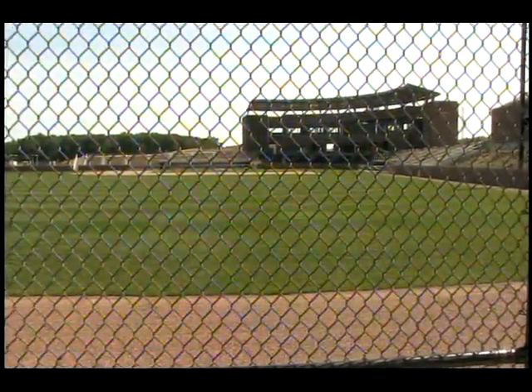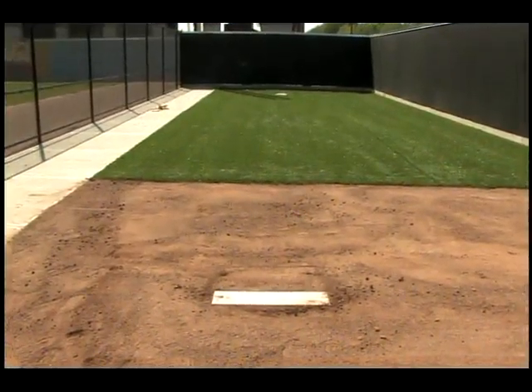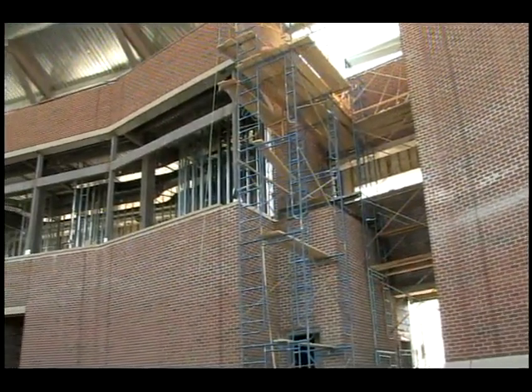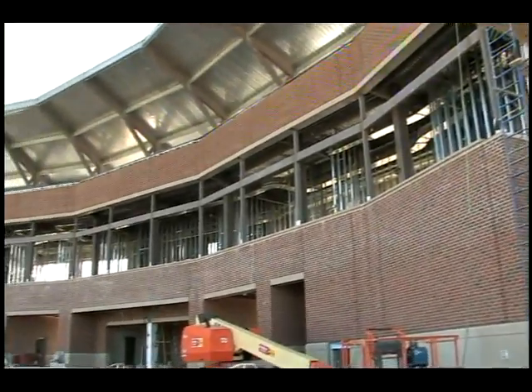Here's the look from the bullpen beyond the fence in left field. There's an identical bullpen beyond right field as well. The scoreboard is up in left center, and behind home plate, the main facade is truly impressive for its size and its aesthetic beauty.